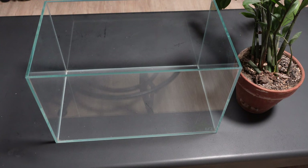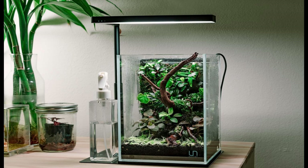Hey guys, so last year for my birthday, my girlfriend bought me this really cool 5-gallon UN Systems rimless tank, and probably like a lot of other people, after being stuck inside for so long during COVID lockdowns, I became obsessed with the idea of creating my very own piece of nature to display inside my apartment.